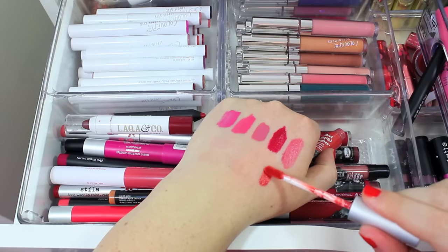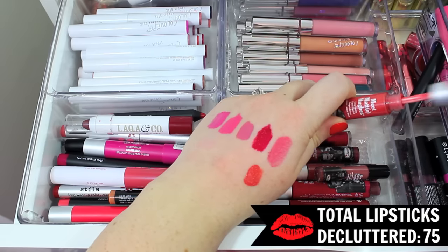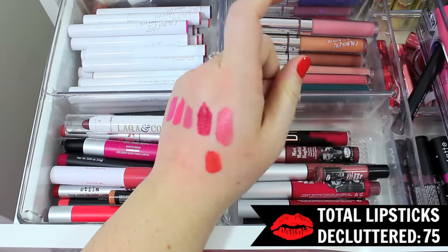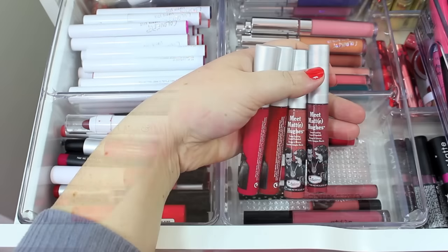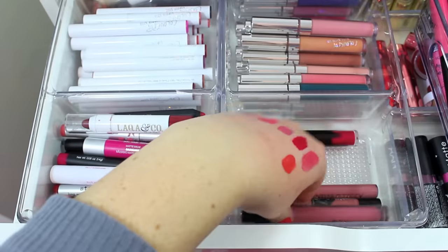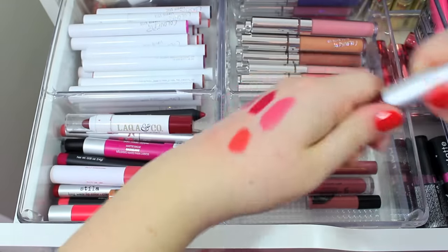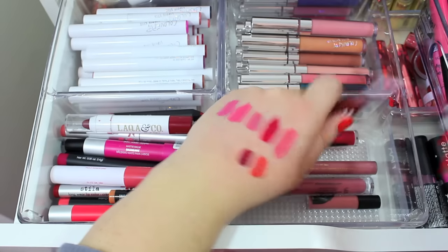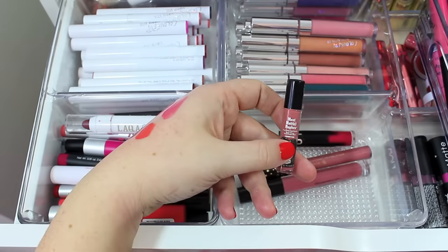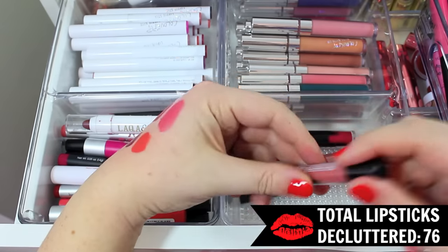This shade called Honest has kind of orange undertones, which I'm not big on, so I will declutter that one. I definitely think I'll keep the other four because they're definitely colors I would wear. I do have a mini liquid lipstick — this dark red one is really pretty, I'll definitely keep this one for now. I also have a mini lipstick, but since I have the larger size, I'm going to go ahead and declutter this one as well.